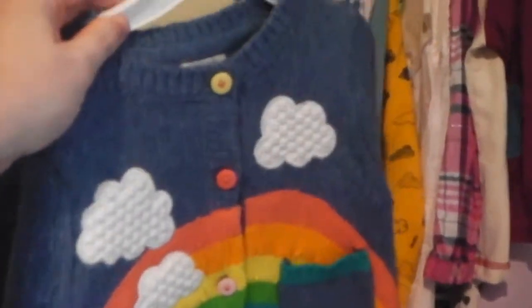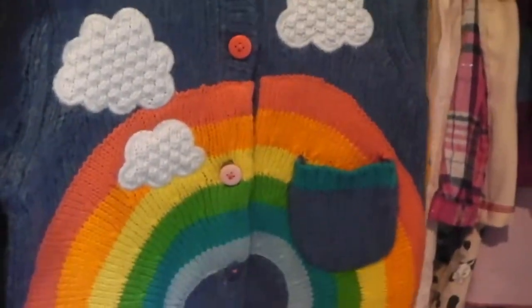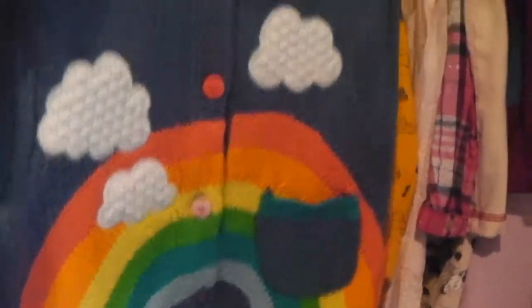We've got the rainbow cardigan — that's a Next buy. It was a present from Grandad and there'll be a link below for that. It's a rainbow cardigan and I just really like it. It's lovely and bright and colourful on a cold wintry January day.